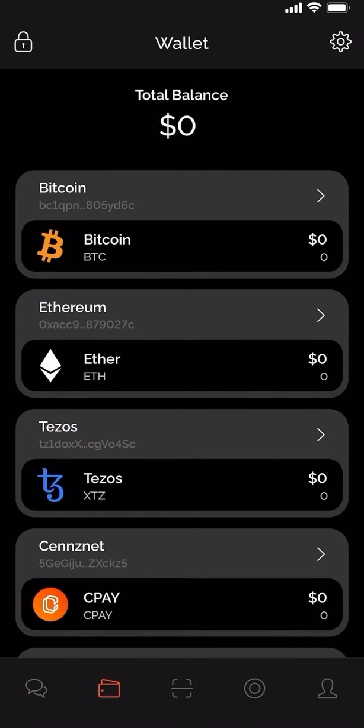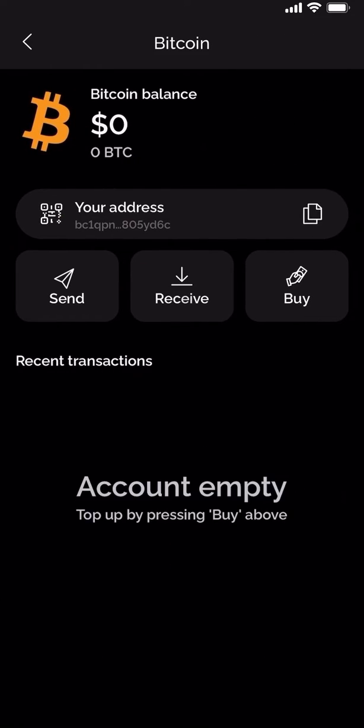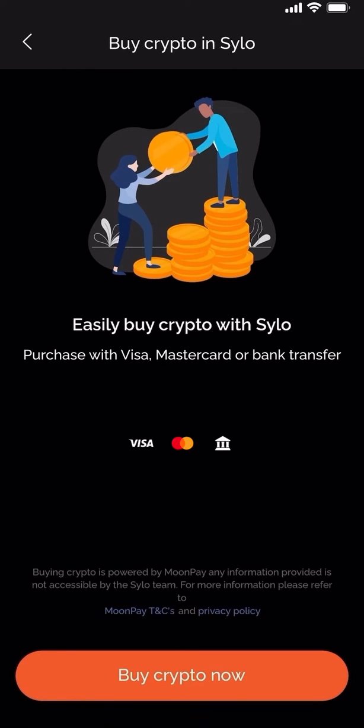The wait is finally over and you can now purchase crypto from inside the Silo smart wallet. In today's video I'm going to show you how to purchase Bitcoin. From the wallet section, select the Bitcoin blockchain. Here you'll see we've now added a buy button. You can choose to purchase your crypto with Visa, MasterCard or even a bank transfer.